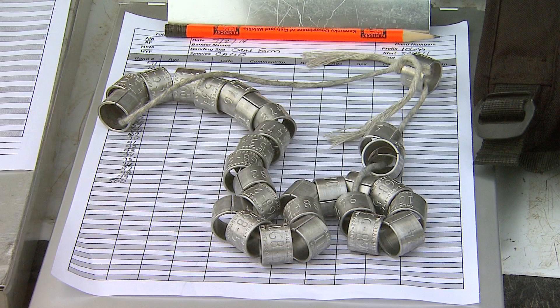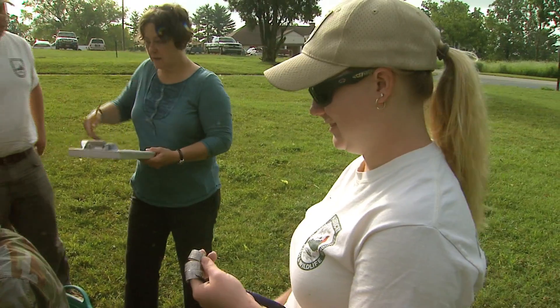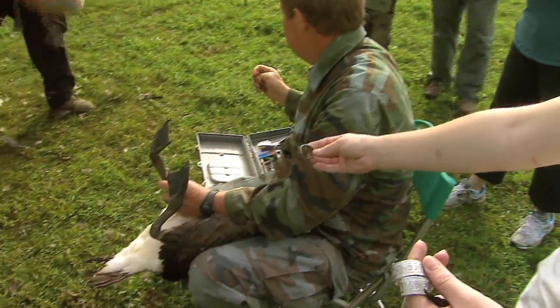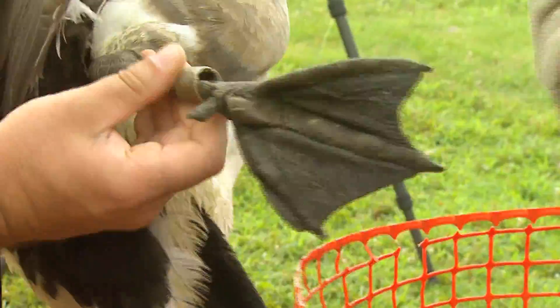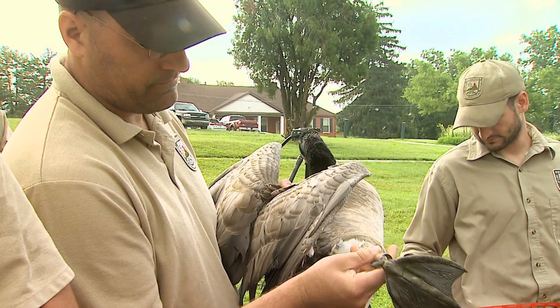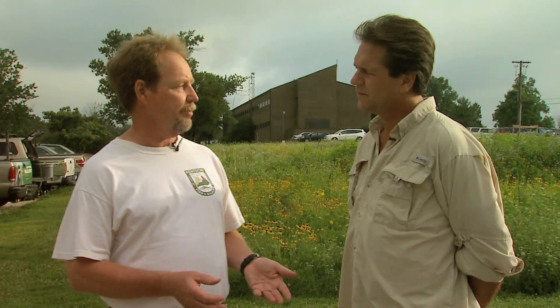When we band birds, each band is a uniquely numbered band and we send that information to a central location — the Bird Banding Laboratory in Laurel, Maryland. If we recover a band from another location, we can send that information to them and find out where that bird was banded, how old it was at banding, and the sex of that bird at banding.